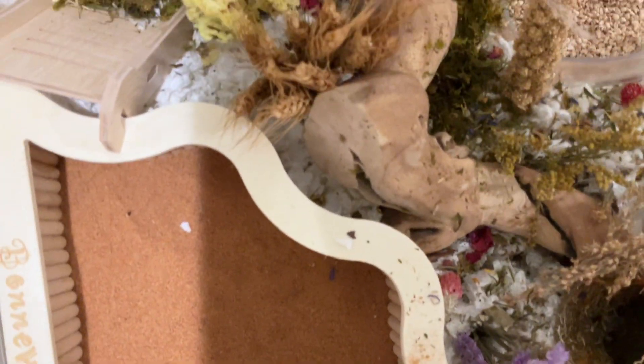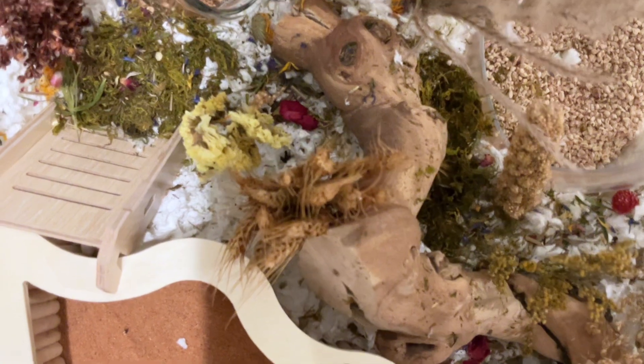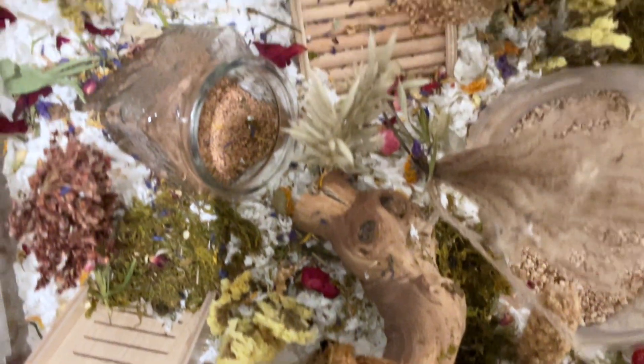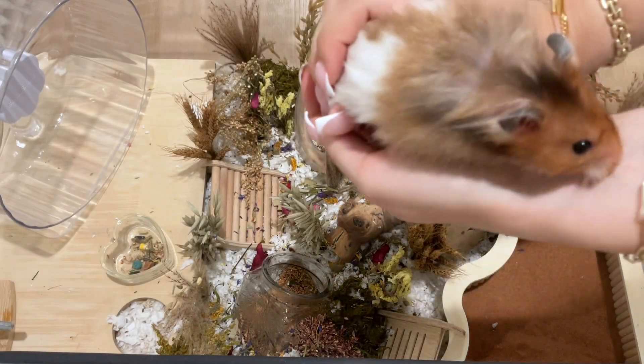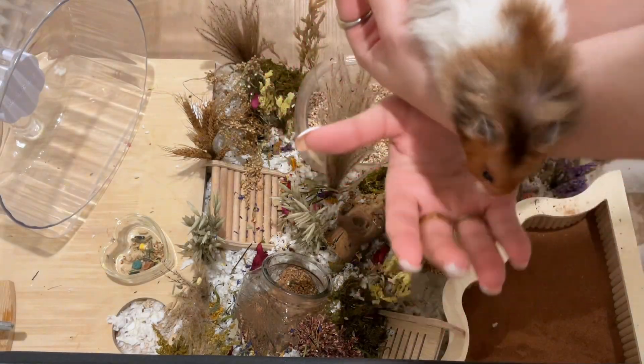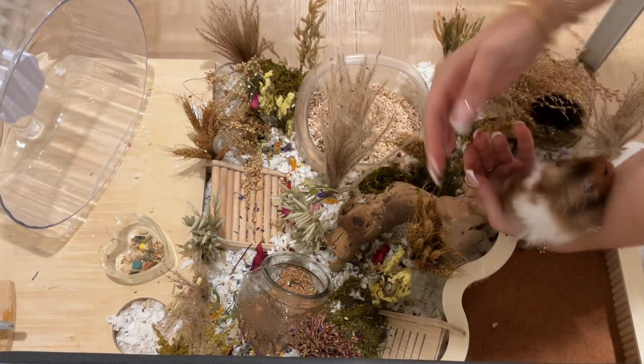Here's the final cage — it looks a lot better now and I'm glad I got to rearrange it and provide some new stimulus for him. Here is Strudel — this is the best part, seeing how he likes his new enclosure.